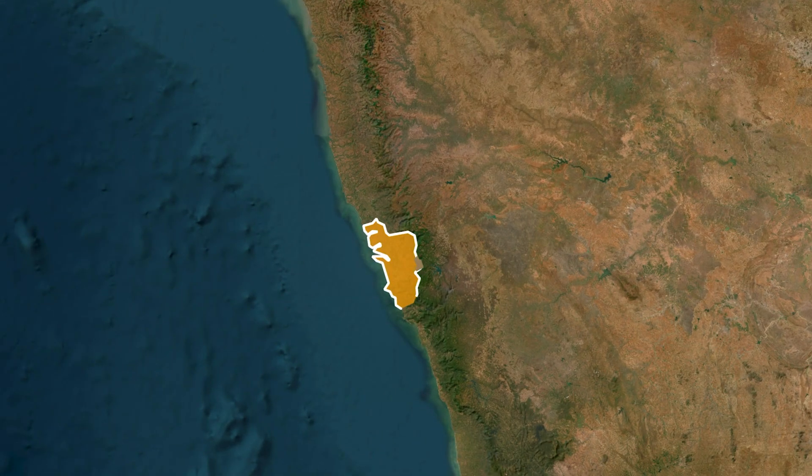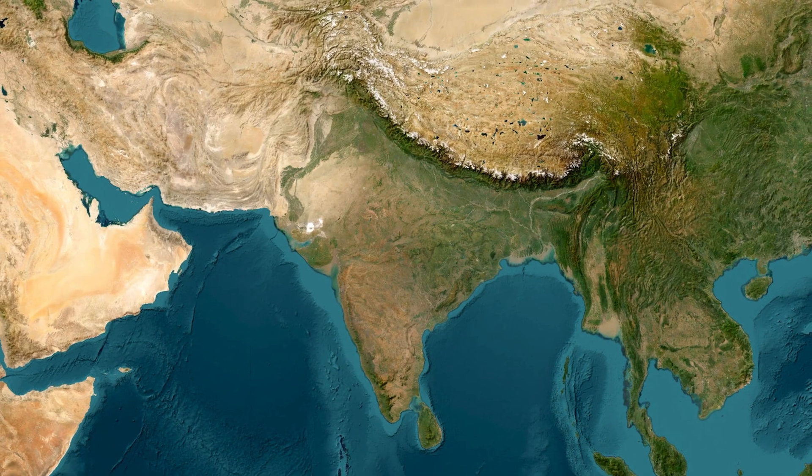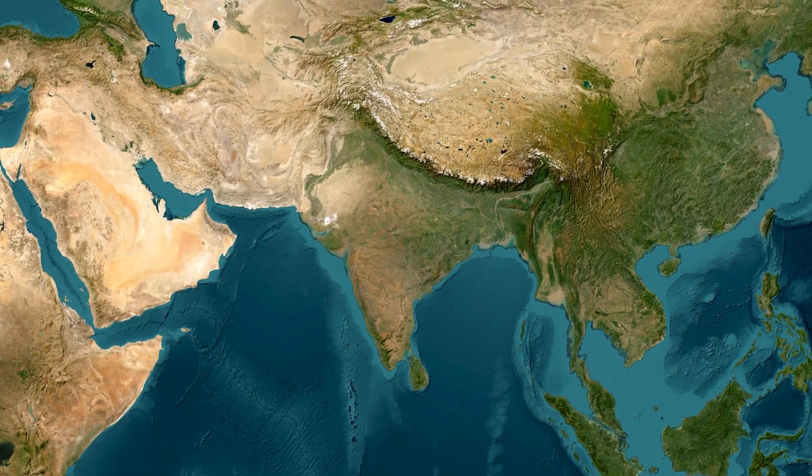Finally, the state of Goa houses Mollem National Park in the Western Ghats, divided by NH-4A. This national park is famous for Dudhsagar Falls, one of India's tallest waterfalls. That covers south India's national parks — from Kerala's rainforests and Tamil Nadu's Nilgiri Hills to Karnataka's tiger reserves, Andhra and Telangana's Eastern Ghats, and Goa's waterfalls.